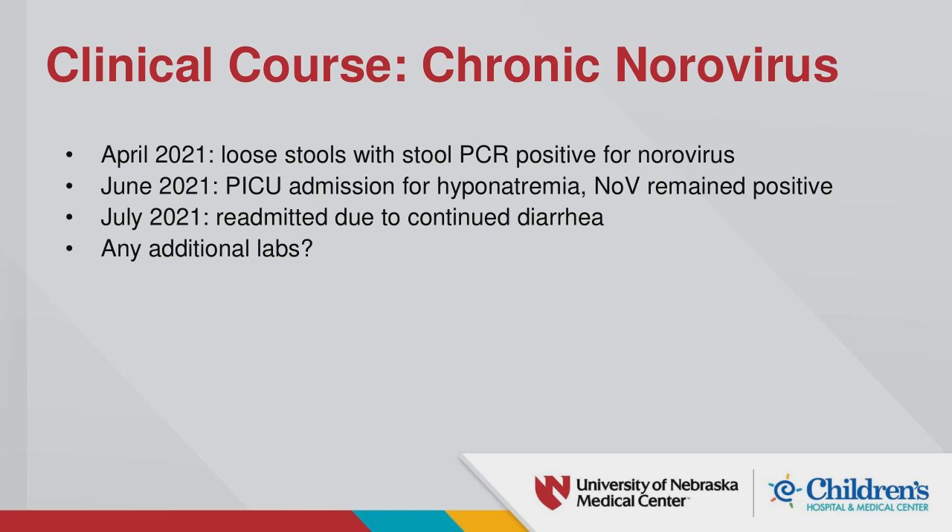At this point, questions from the chat included whether there was a history of consanguinity — no parental testing was done. For the Lowry-Wood mutations, two variants were paternally inherited and one maternally inherited. Up to this point, beyond evaluation around cardiac transplantation, no immune testing had been done. This was the first point any immune testing was performed.